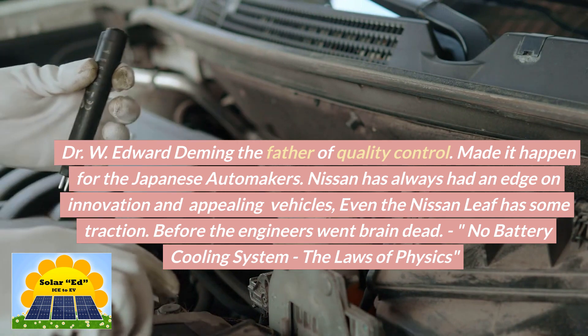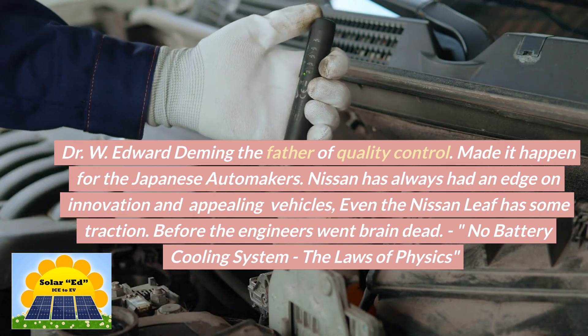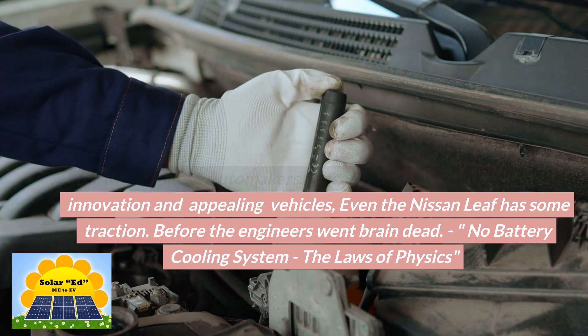Nissan has always had an edge on innovation and appealing vehicles. Even the Nissan LEAF has some traction, before the engineers went brain dead — no battery cooling system, defying the laws of physics.